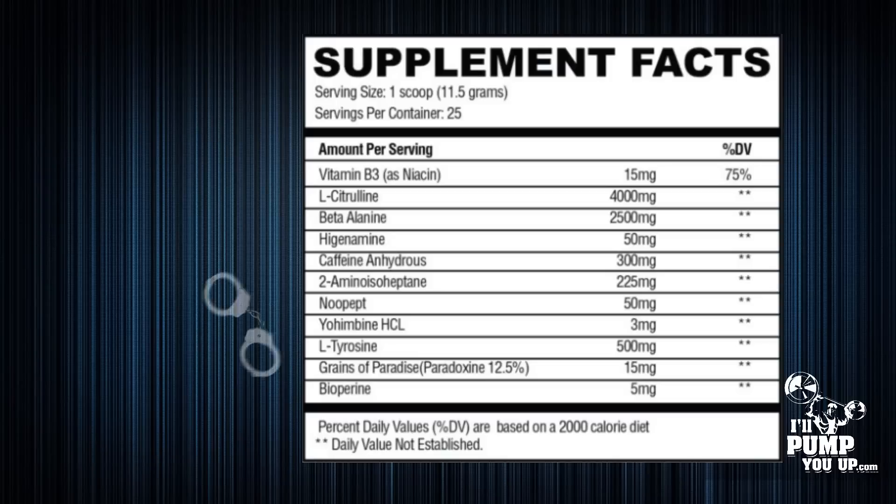On top of that you've got yohimbine hydrochloride at 3 milligrams. It's not a huge amount, but it's definitely enough to get the job done — giving you some extra stimulation and blood flow to your muscles. Next up is another focus ingredient, and probably one of the best focus-enhancing ingredients on the market.